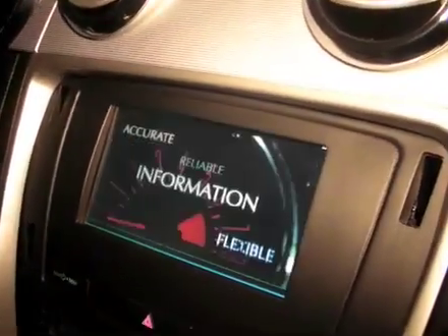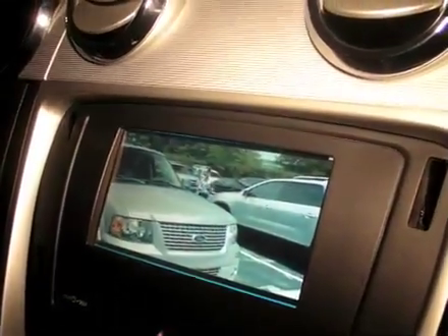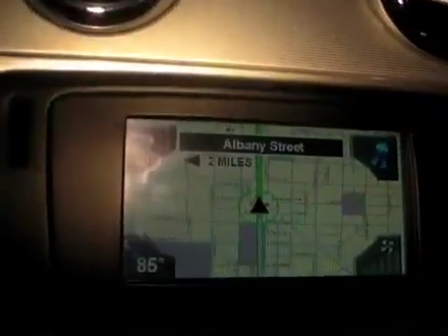We're here at the Delphi booth at CES 2008 taking a look at their new technology: the dual view, dual zone, integrated center panel. The really interesting thing is that when I'm sitting in the driver's seat, I can only see the GPS navigation information on the screen, but the person sitting in the passenger side sees a video playing.